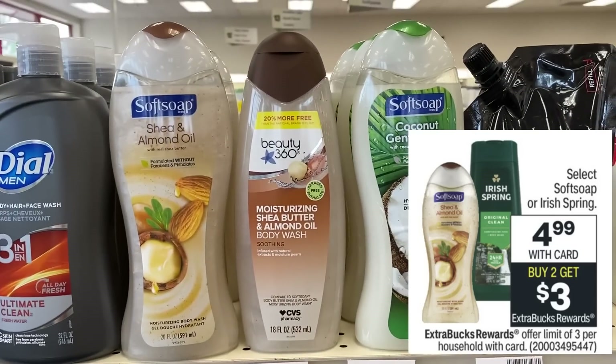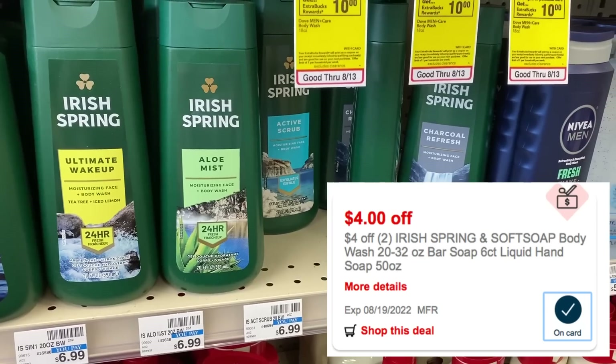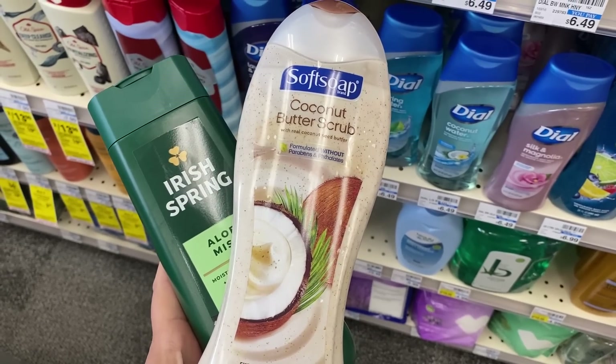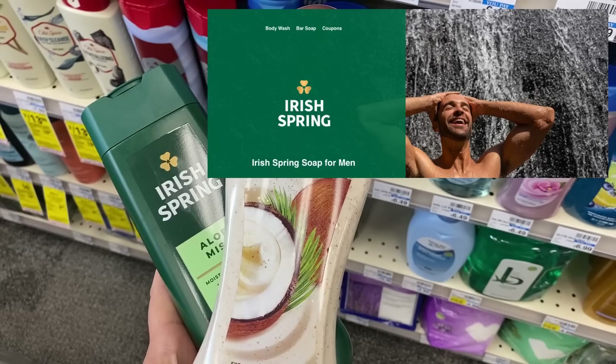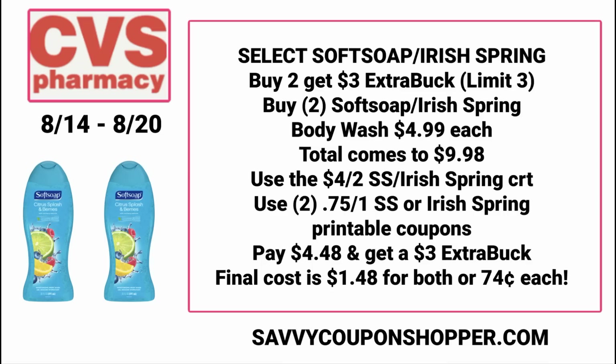Select Soft Soap or Irish Spring body wash is on sale for $4.99. When you buy two, you earn a $3 ExtraBuck. I have a $4 off two Irish Spring or Soft Soap body wash CRT — check your CVS app or new CRTs this week. I'm grabbing two of them. If you go to the Irish Spring and Soft Soap websites, you can print 75-cent coupons for each product. Grab two at $4.99 each for $9.98 total, use the $4 off two CRT and two 75-cent printables, and you'll pay just $4.48 for both, earning a $3 ExtraBuck back — making them 74 cents each. Keep your eyes open for new CRTs that could possibly make them free and a money maker.